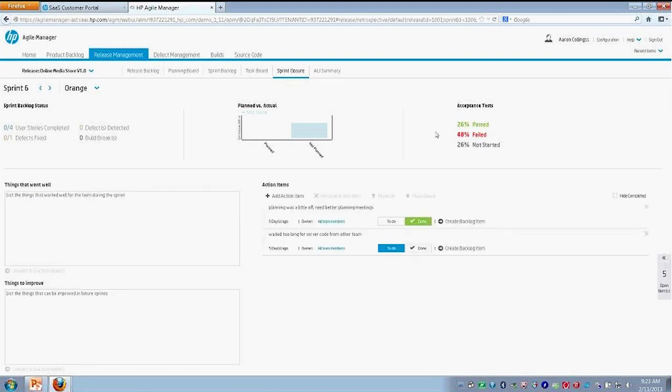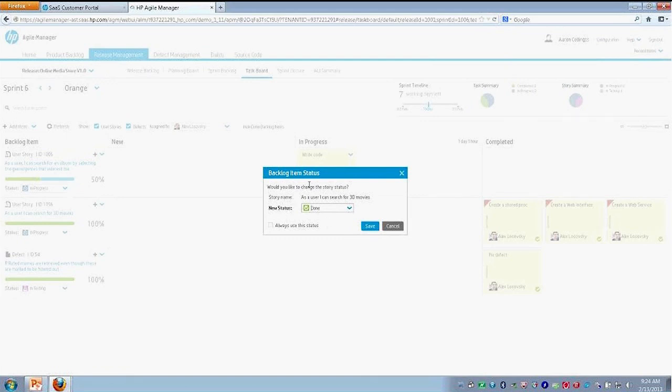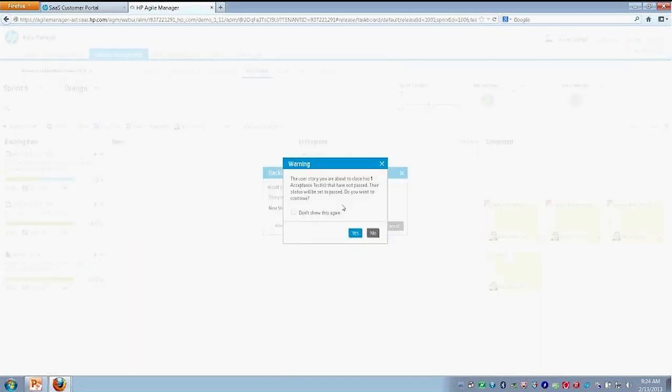There's one thing I did want to show — going back to our task board. If you recall, I had an acceptance test for this user story. Let me go ahead and drag these over here to mark this user story as complete. It's now asking us if we want to confirm that we're in a complete or done state for this user story, as I've moved all of our tasks over to our completed area. I'll save that. Then we get a little warning here that says: you're about to close the user story, but you have one acceptance test that has not passed. So it's a form of validating and ensuring that all of your acceptance tests have passed before you move forward.